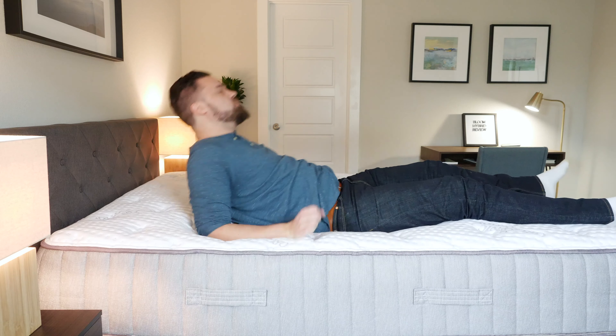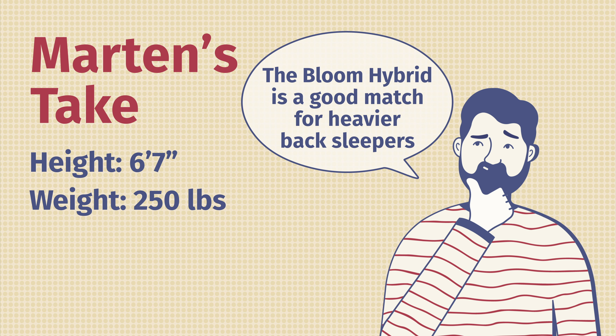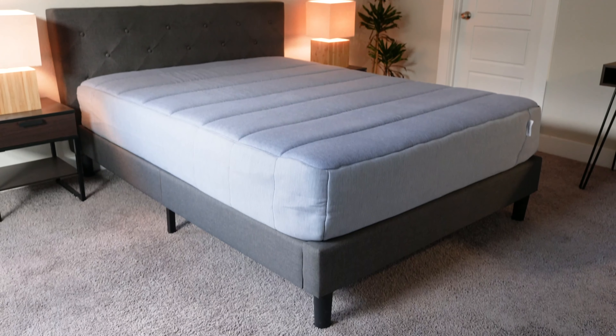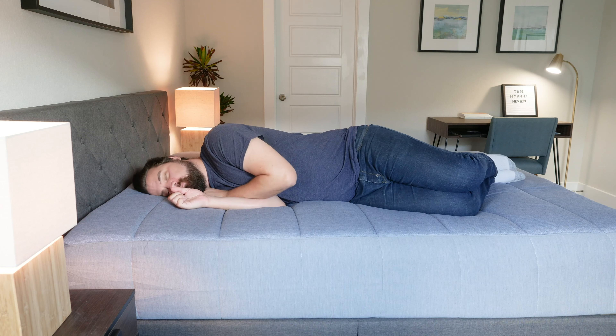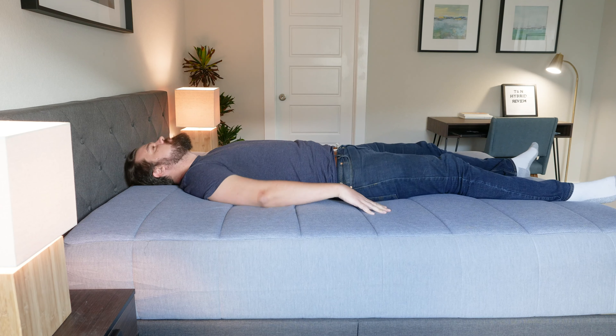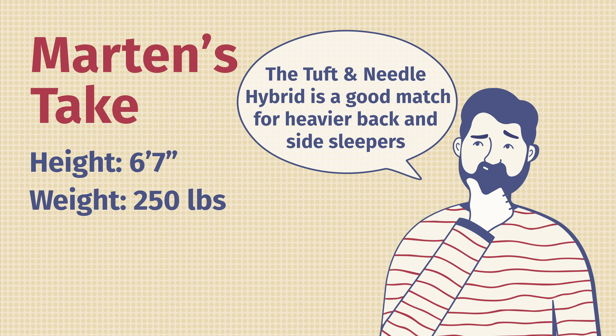Then we have the Bloom Hybrid, which I really like for back sleeping because it has a perfect balance of comfort and support. Again, the support of the coils beneath that, and a nice comfort layer that allows my hips to sink in, with some good contouring as well — a very good match for back sleeping. Then we have the Tuft & Needle Hybrid, which has a very thick comfort layer. When I'm on my side, I'm feeling some really good pressure relief on my shoulders and my hips. Moving to my back, I'm getting good overall support, some nice contouring, and my hips sink in just the right amount.